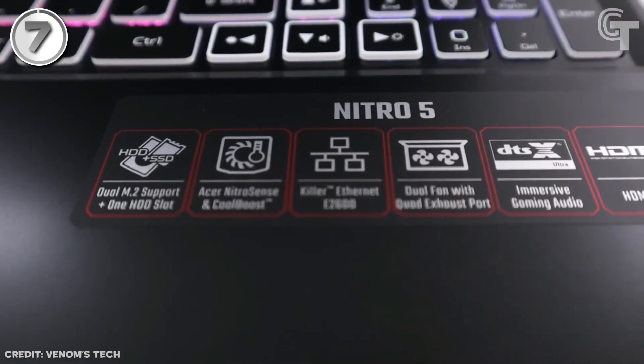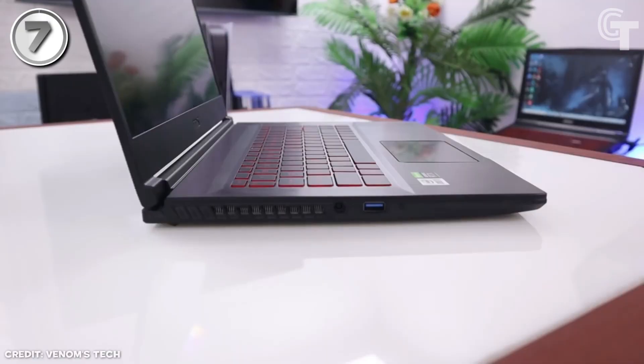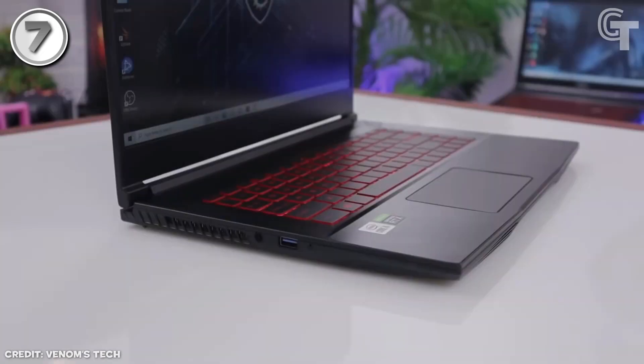Overall, this gaming laptop provides solid performance at an attractive price point, making it a compelling choice for budget-conscious gamers.